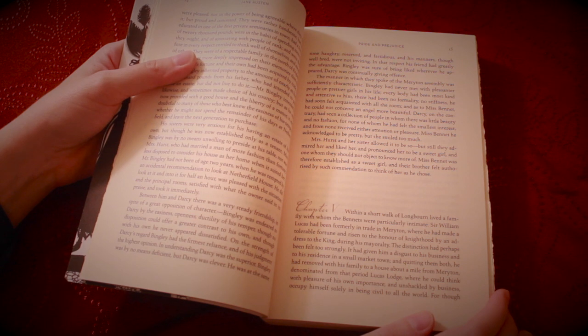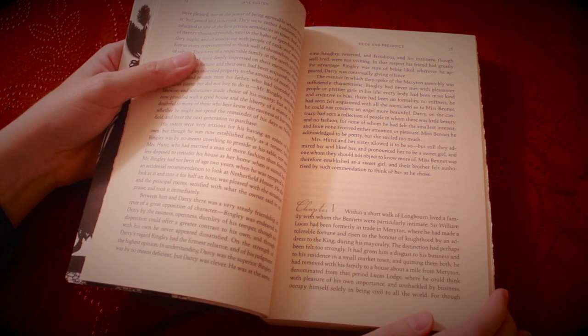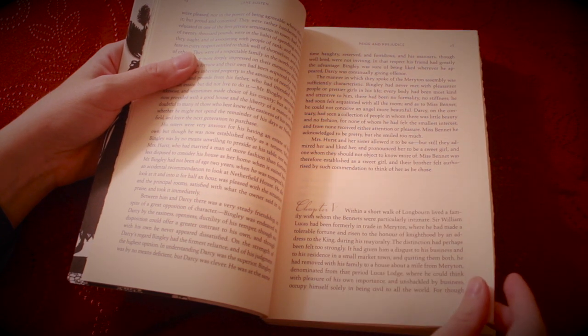Chapter five. The distinction had perhaps been felt too strongly. It had given him a disgust to his business and to his residence in a small market town. And quitting them both, he had moved with his family to a house about a mile from Meryton, denominated from that period Lucas Lodge, where he could think with pleasure of his own importance and, unshackled by business, occupy himself solely in being civil to all the world.